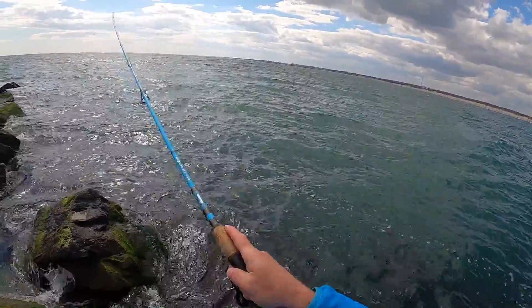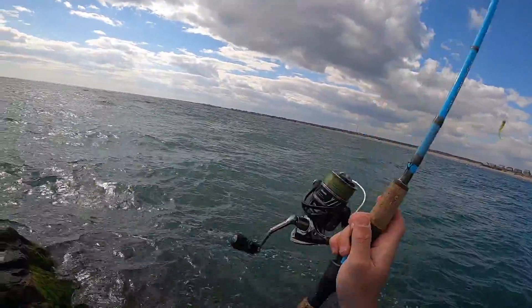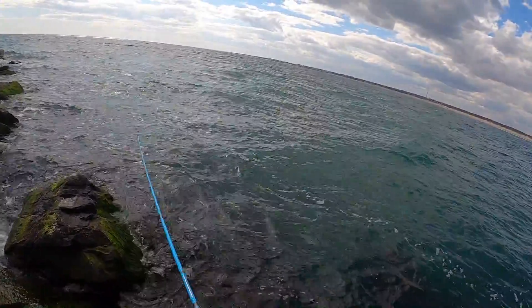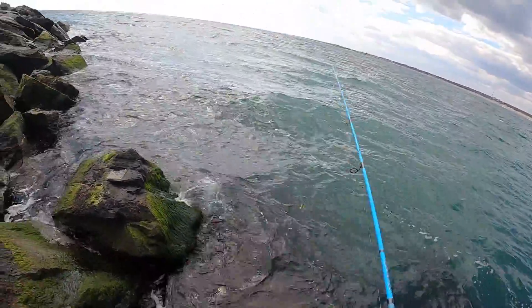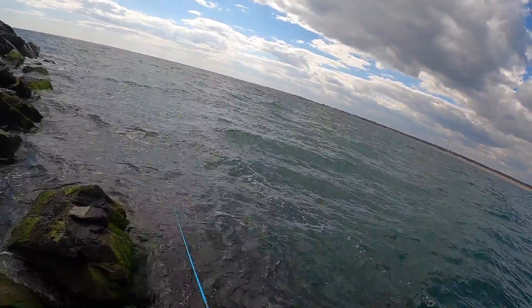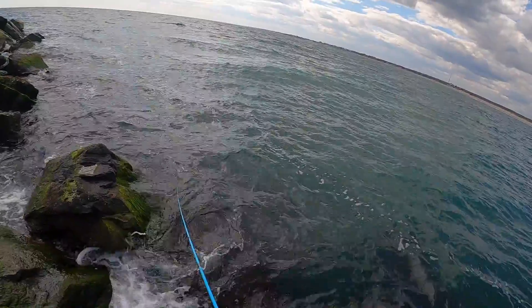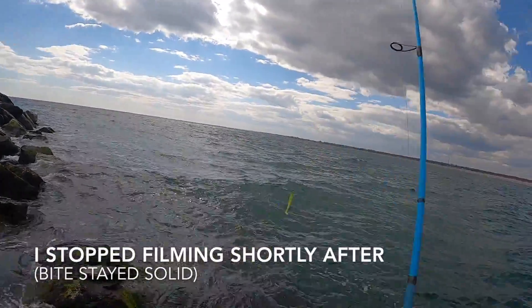The bite might be slowing down a little — oh, missed that hit. Let me see if I can get that fish to hit again. Yup — oh no! I stink! I might have tagged him with the hook. Come on! Missed another one — fudge! I stink!